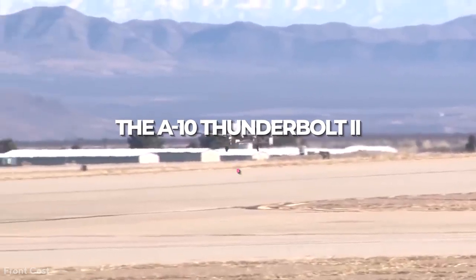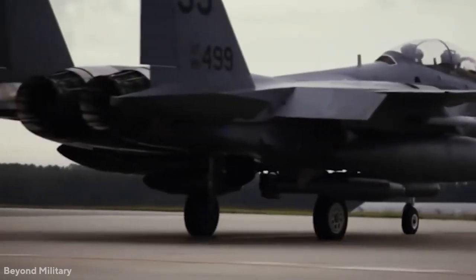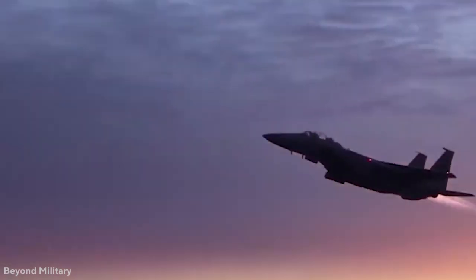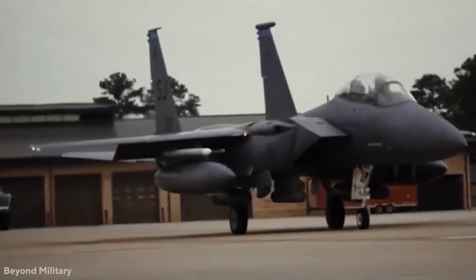The A-10 Thunderbolt II, also known as the Warthog, was the sky terror of the wastelands years ago, with its ferocious appearance and generally painted with fangs on the snout. It is one of the essential low-altitude close-air support aircraft in the United States Air Force's arsenal.